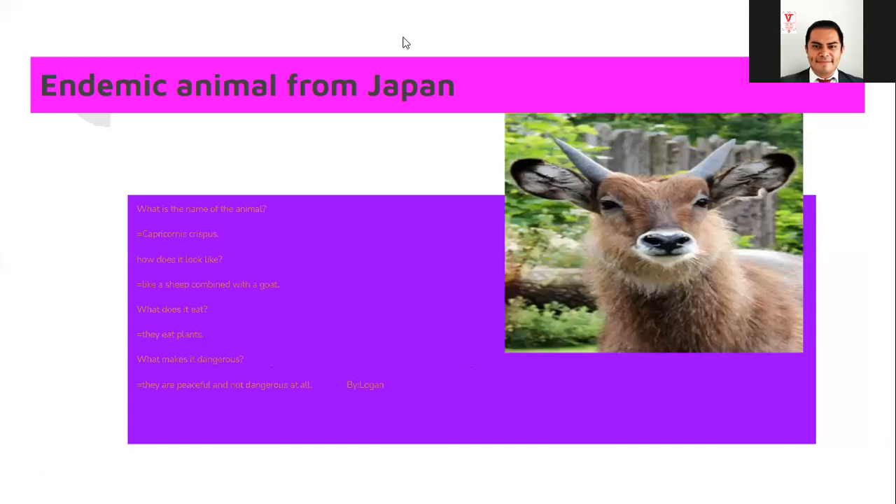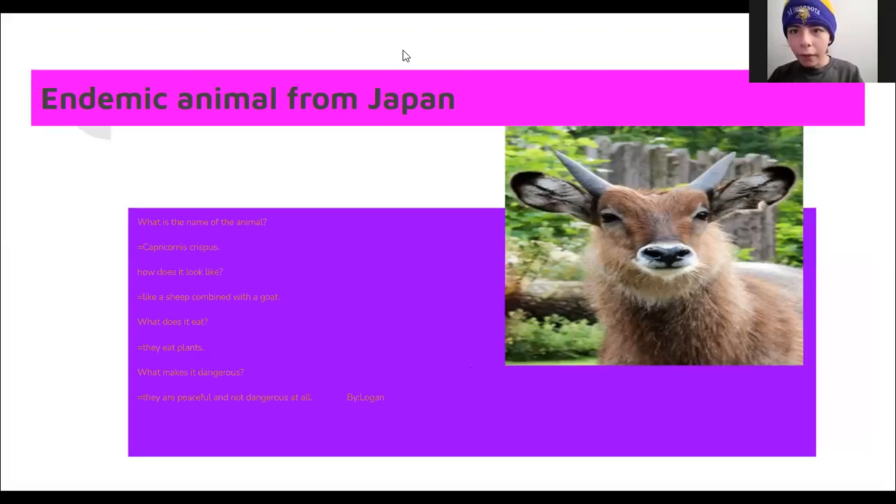Then we got the next one. Go ahead Logan. What is the name of the animal? Capricornis. How does it look like? Like a sheep crossed with a goat. What does it eat? They eat plants. What makes it dangerous? They are peaceful and not dangerous at all.